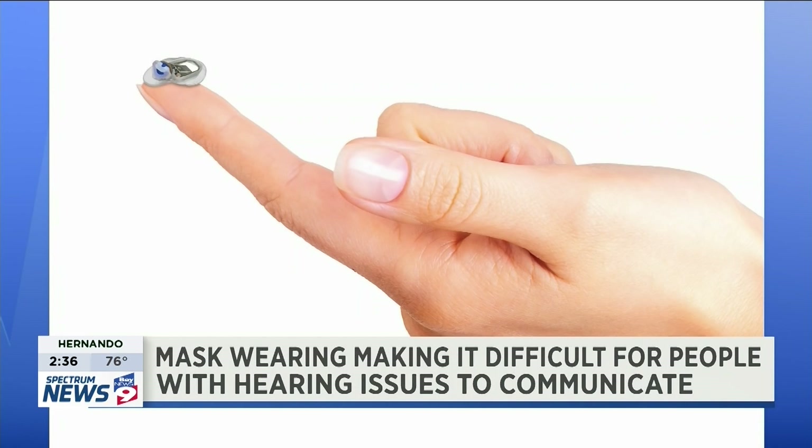As someone sees the difference and their hearing aid isn't quite there, they're more willing to make the leap to the hearing lens. And as time goes on with any technology, we expect the price to come down.